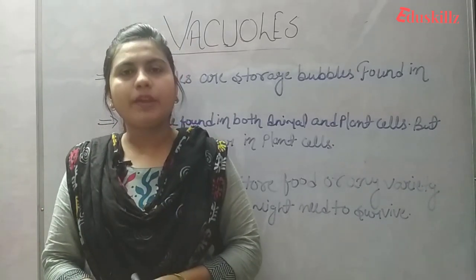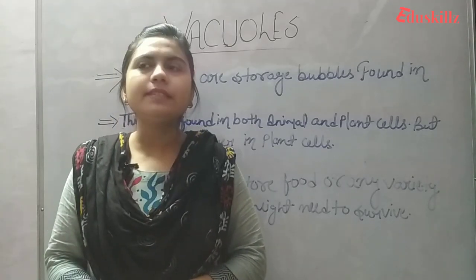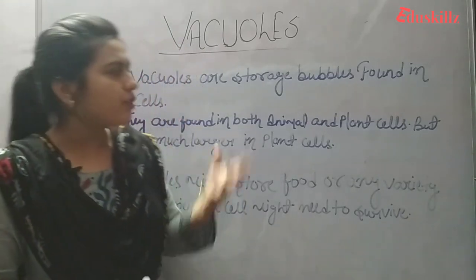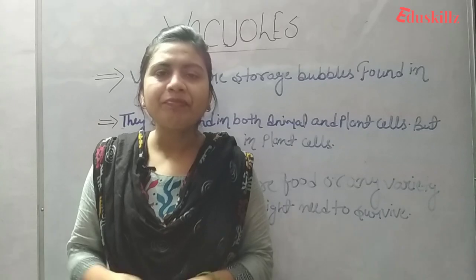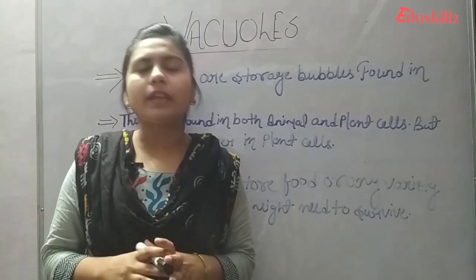Good morning to all of you. This is Nagma, your biology teacher. I hope all of you are fit and fine at your places and focusing on your studies. We have done with the lysosome, and I hope all of you are coming to the lectures in class.